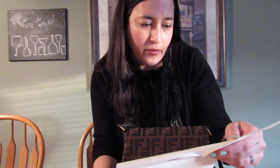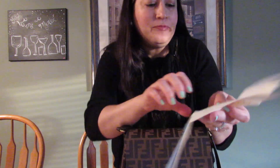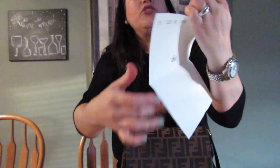I purchased this from the Woodbury outlets in New York. The description just says 'shoulder bag, Zucca, calf leather, tobacco,' and the item number is 304378. The camera may not zoom in well enough to show it clearly.